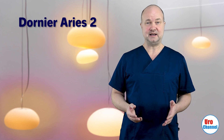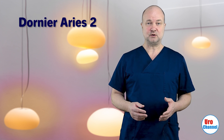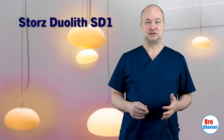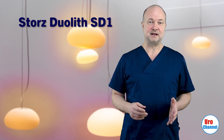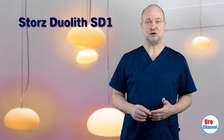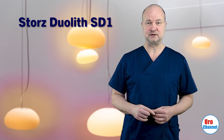My device is a Dornier Arius 2. The mode of shockwave generation is electromagnetic. To my knowledge, the Arius is not approved in the US. But if you are watching from the States, the STORZ Duralith SD1 has FDA approval — this is also a machine with focused shockwaves from an electromagnetic generator. I am not getting paid by any of these companies to say this.